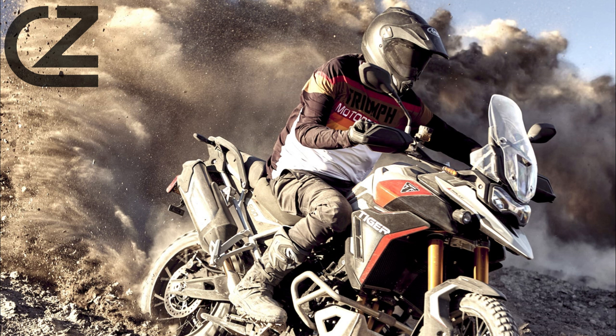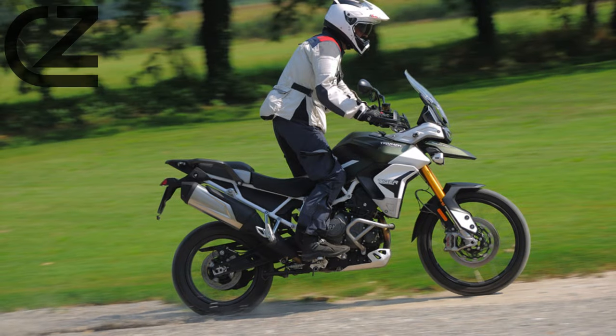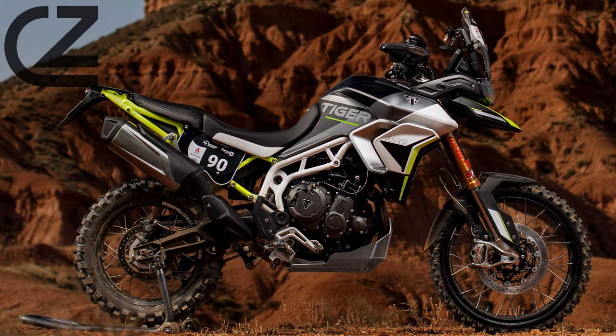In conclusion, the Triumph Tiger 900 is a true adventurer's companion, combining power, versatility, and advanced technology in a stylish package. It's a motorcycle that invites riders to explore the world, break free from the ordinary, and embrace the spirit of adventure. Join us on this journey as we uncover the essence of the Triumph Tiger 900, a motorcycle that takes the thrill of adventure to new heights. Like, subscribe and stay tuned for more exciting content on this incredible machine.